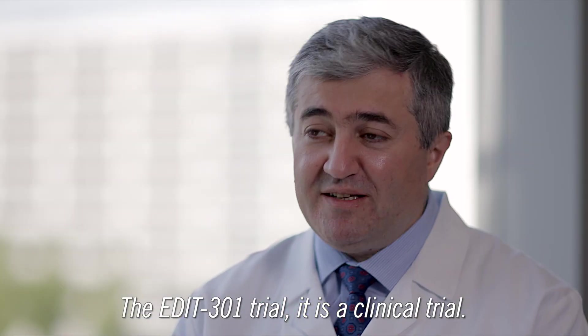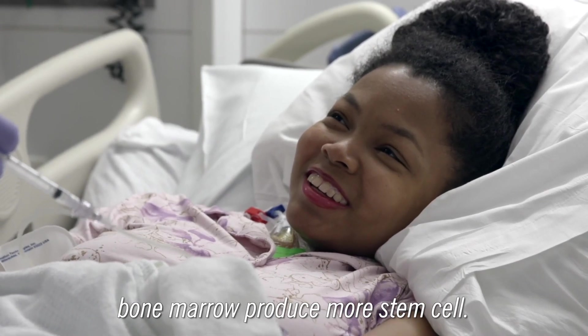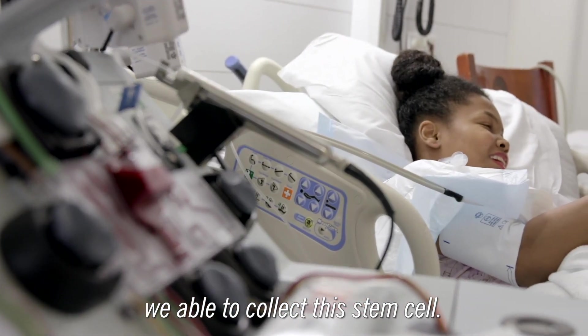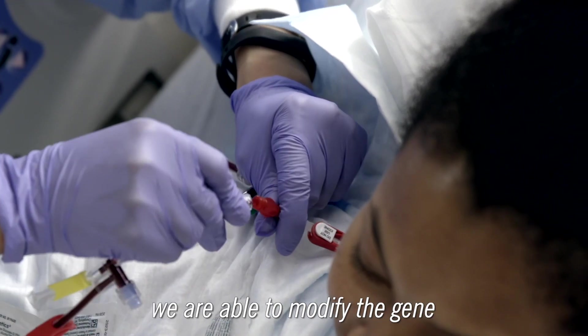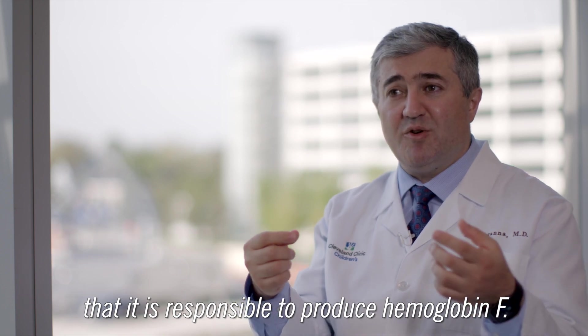The EDIT-301 trial is a clinical trial. We give you a medicine to help your bone marrow produce more stem cells. Then we, through a special line and a machine, are able to collect these stem cells. We take the stem cells and send them to a company, where we are able to modify the gene that is responsible for producing hemoglobin F.